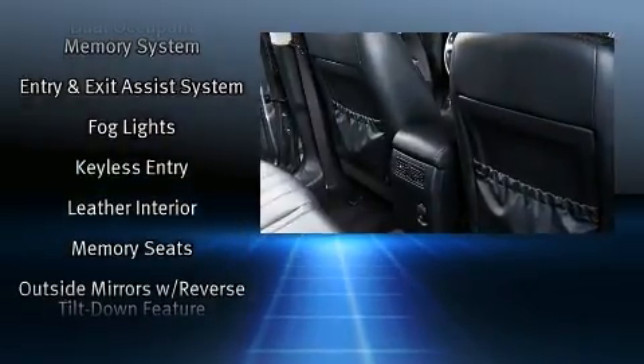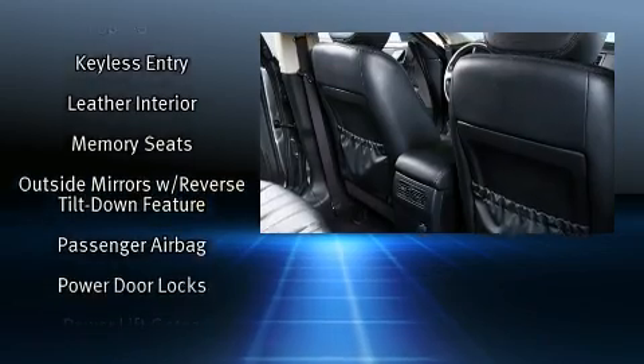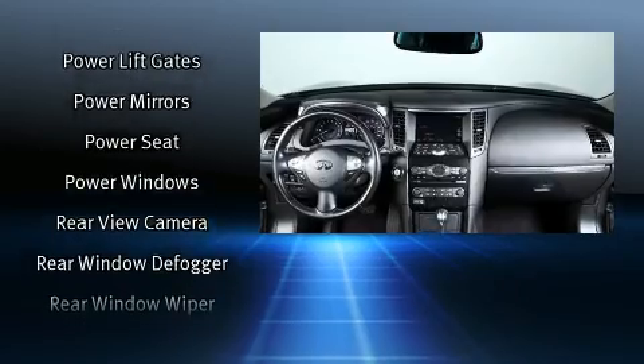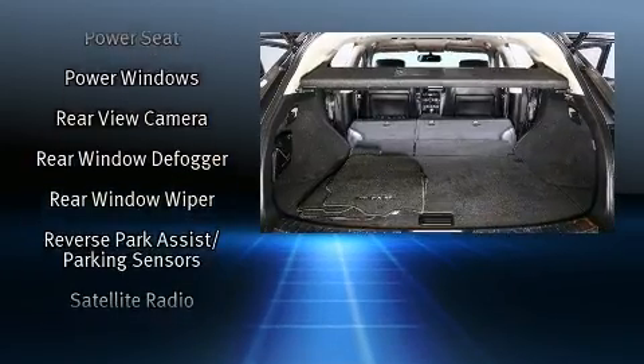Infiniti ensures the safety and security of its passengers with equipment such as traction control, anti-whiplash front head restraints, and four-wheel disc brakes with ABS.